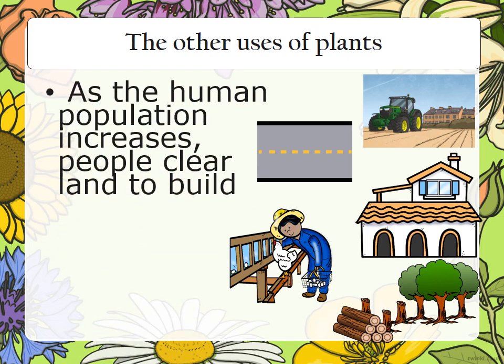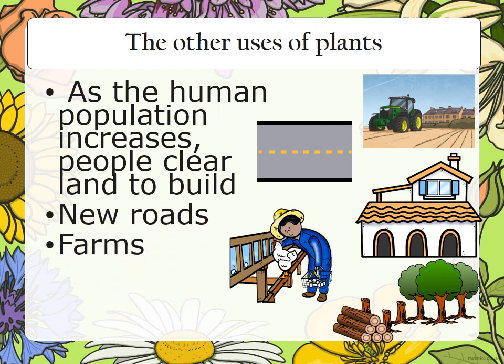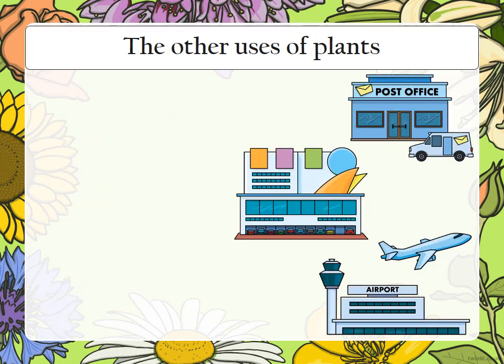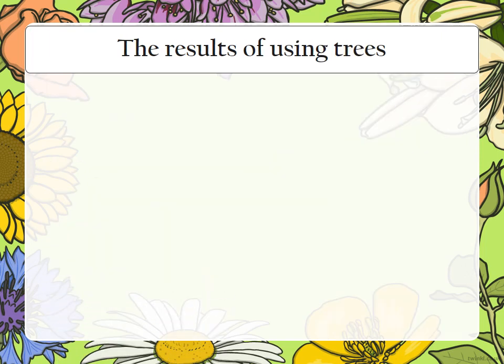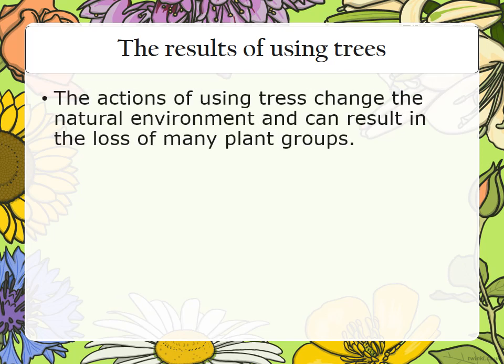As the human population increases, people clear land to build new roads, farms, and houses. They also build shopping centers, malls, airports, and other buildings. The actions of using trees changes the natural environment and can result in the loss of many plants.